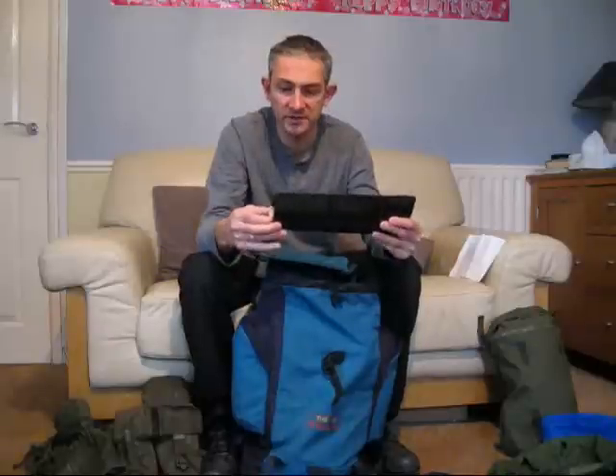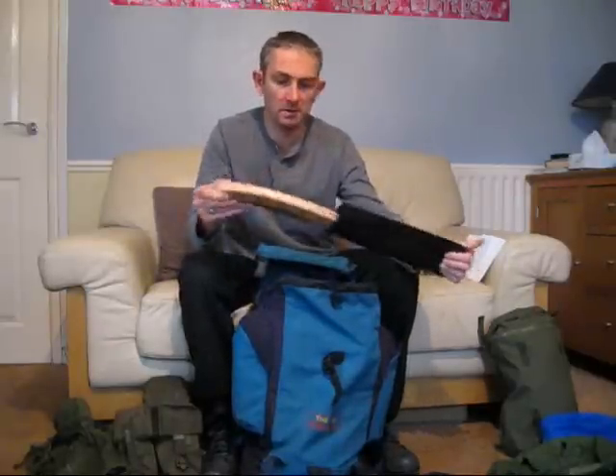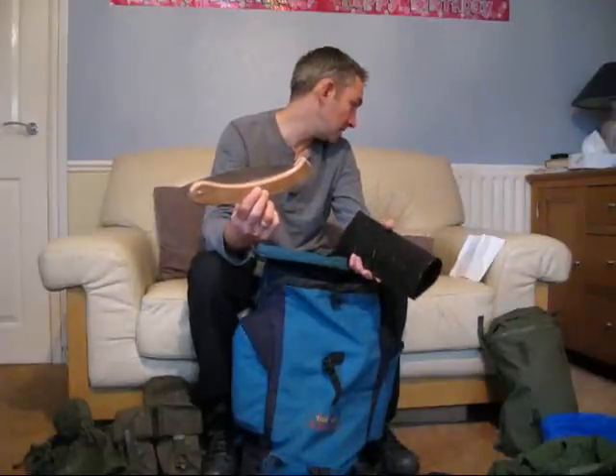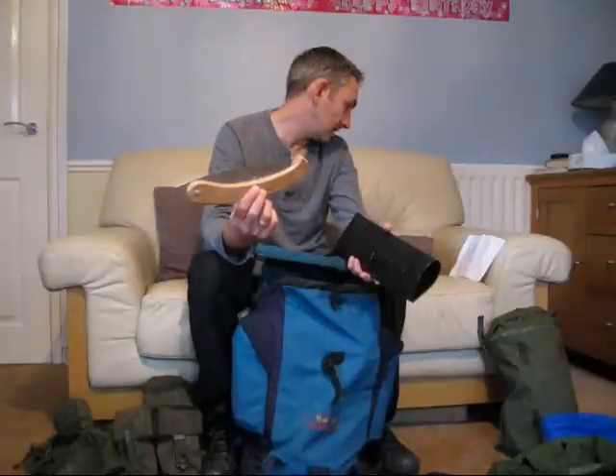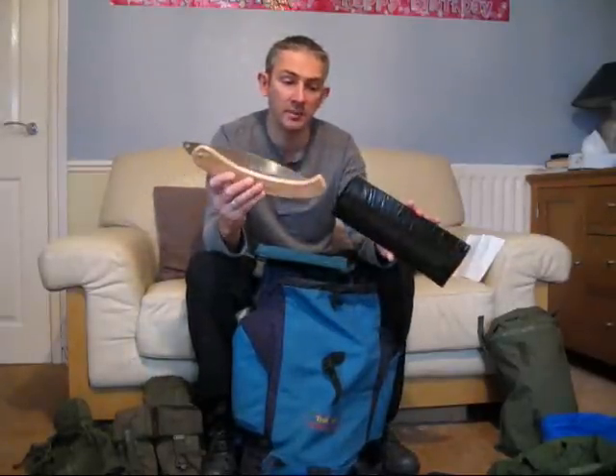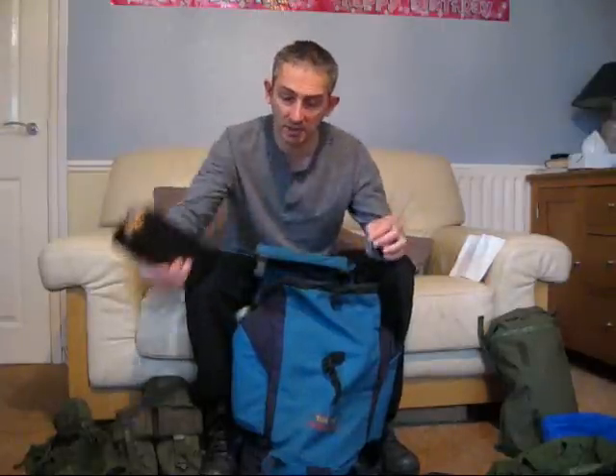This is a folding saw — you've seen this before. Great piece of kit to have, whichever one you buy — the Laplander, whatever. That I paid £6.50 for, and I made the sheath myself.